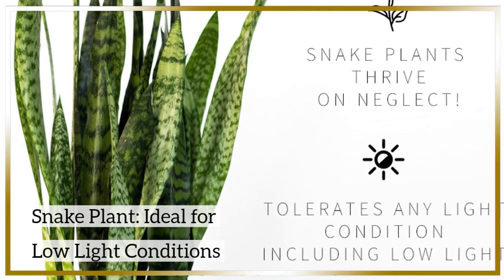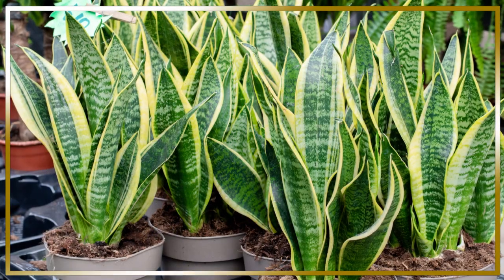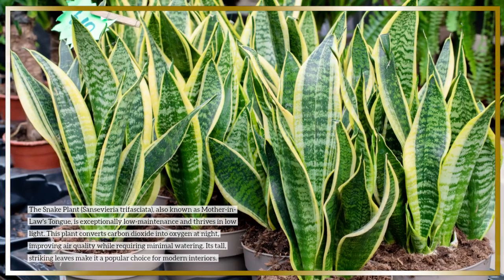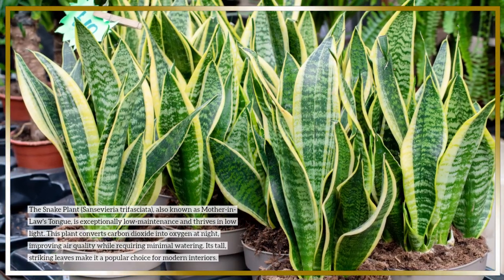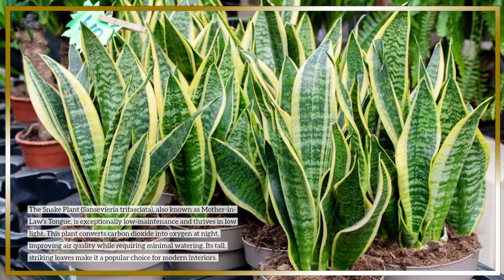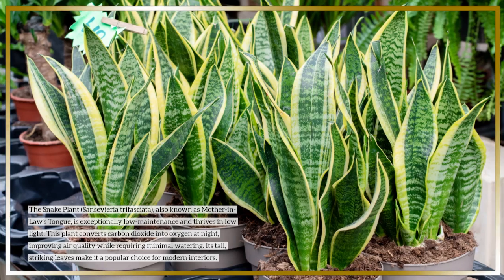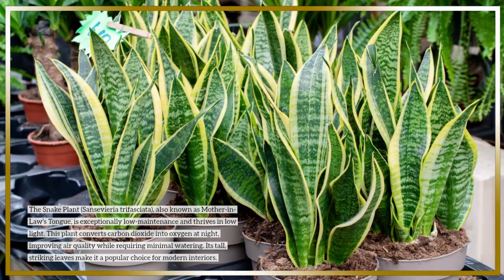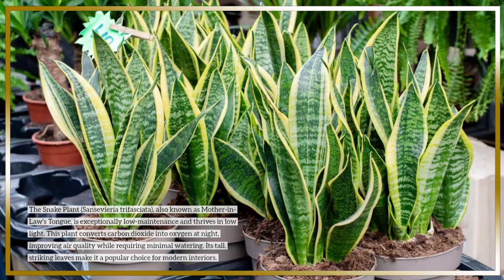Snake plant — ideal for low-light conditions. The snake plant, Sansevieria trifasciata, also known as mother-in-law's tongue, is exceptionally low-maintenance and thrives in low light. This plant converts carbon dioxide into oxygen at night, improving air quality while requiring minimal watering. Its tall, striking leaves make it a popular choice for modern interiors.